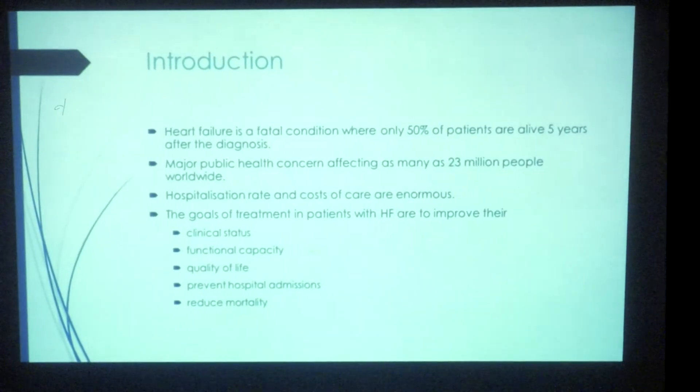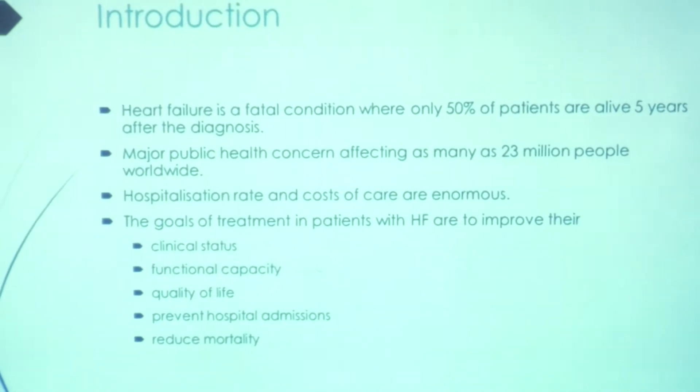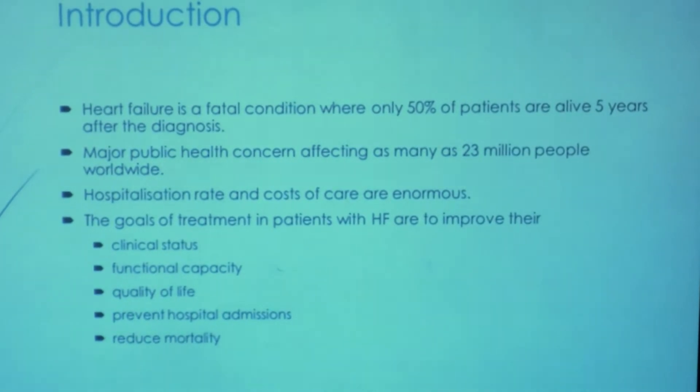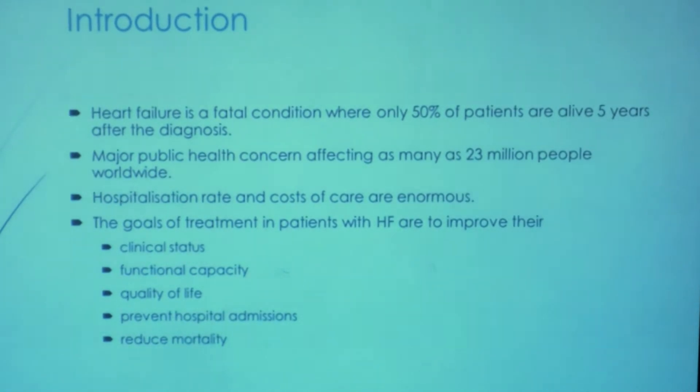I am sure all of you are aware of what treatments are given for patients who have heart failure. Heart failure is a fatal condition where only about 50% of patients are alive 5 years after the diagnosis has been made. It is a major public health concern, affecting over 23 million people across the globe with high hospitalization rates and cost of care. The goals of treatment include improving the patient's clinical status, functional capacity, quality of life, reducing hospital admissions, and reducing mortality.